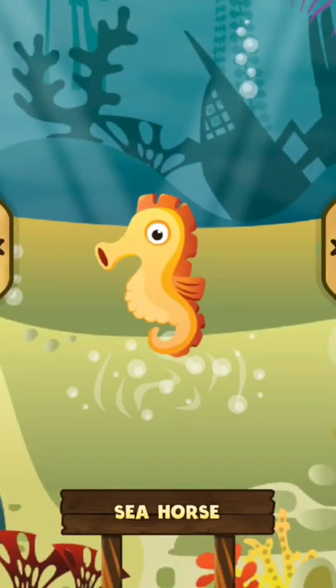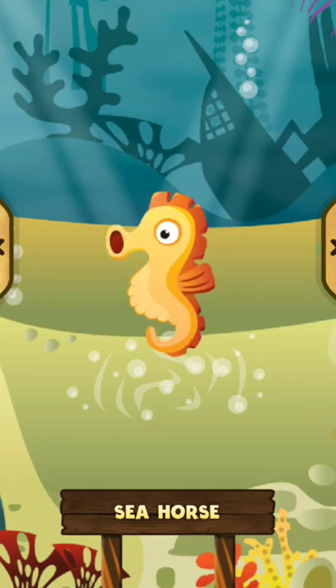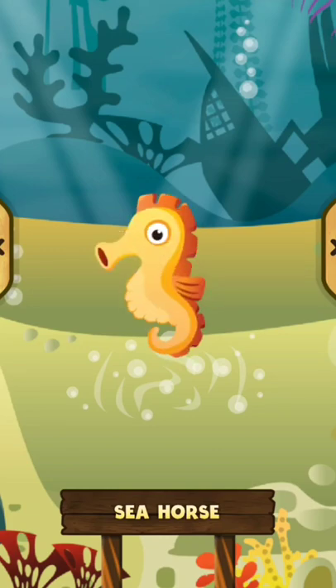Seahorse. The male seahorse can have children. The seahorse is a type of fish with a tough skin. The seahorse swims by keeping its body in a vertical position.